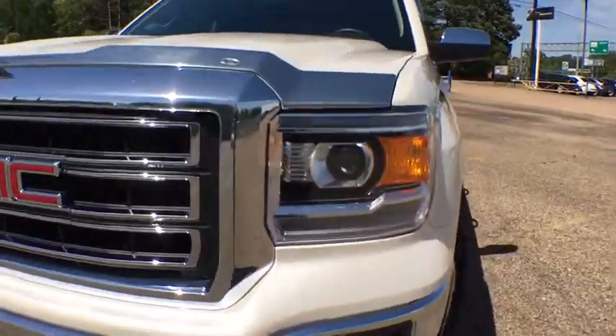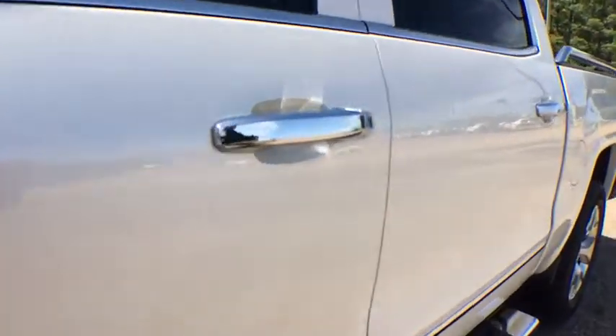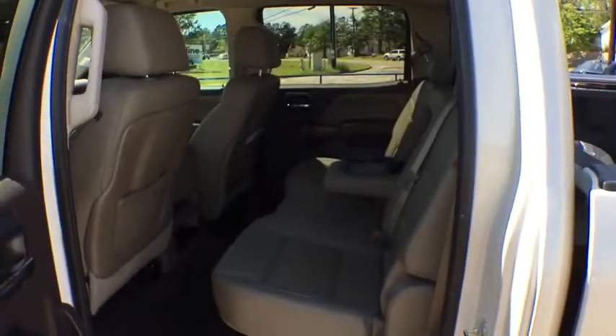Additional features include front floor mat, aluminum wheels, ABS four-wheel, four-wheel disc brakes, cruise control, AM-FM stereo radio, universal garage door opener, rear defrost, and MP3 player.